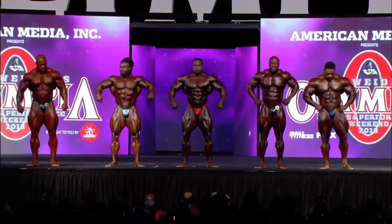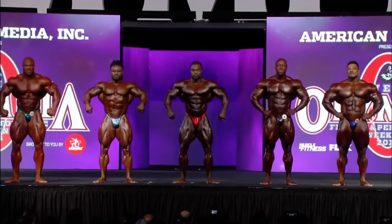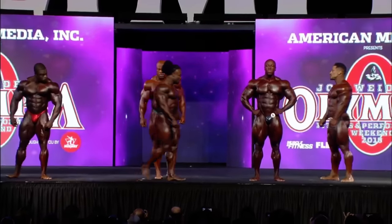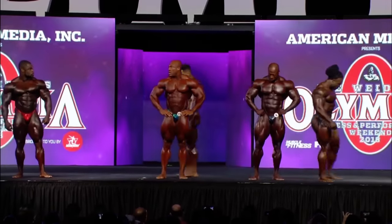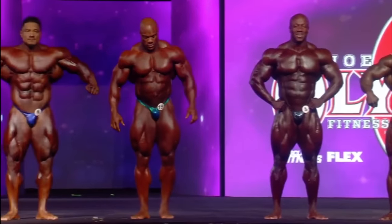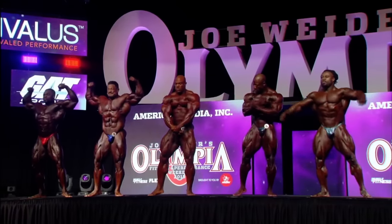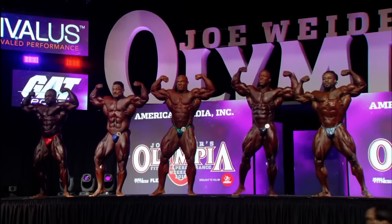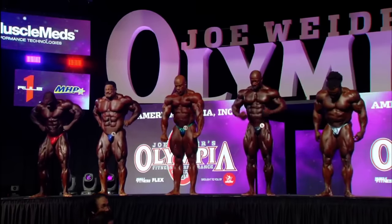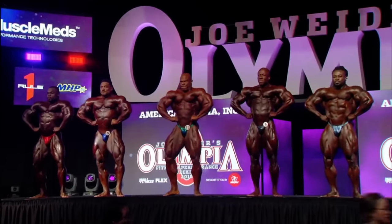This is the last comparison for the title of Mr. Olympia. Switch callouts are made — Phil and Brandon switch, Roley and William switch. History will be made one way or the other — you cannot stop progress. Phil will either win or he will not. Either way, it will be a historic moment by the time the final comparison is done.